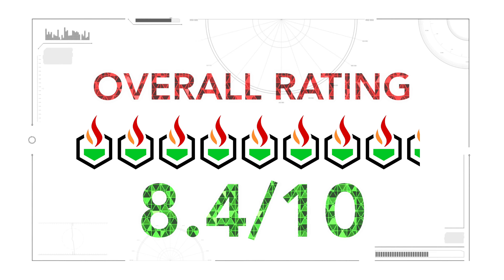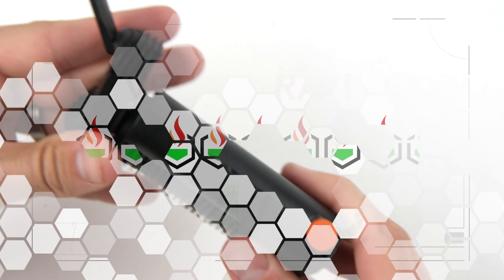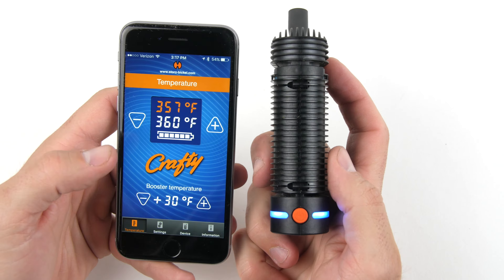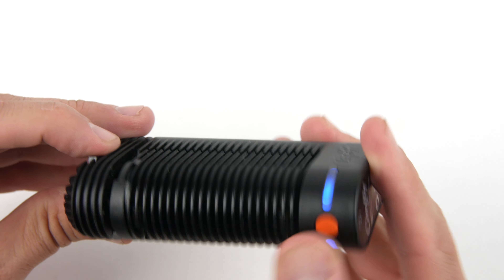After averaging out all five attribute ratings, the Crafty comes in at an 8.4 out of 10. The Crafty is one of the best vaporizers on the market, and for those okay with dishing out the cash, this vaporizer is a great choice. The biggest negatives about the model are its price and battery life.